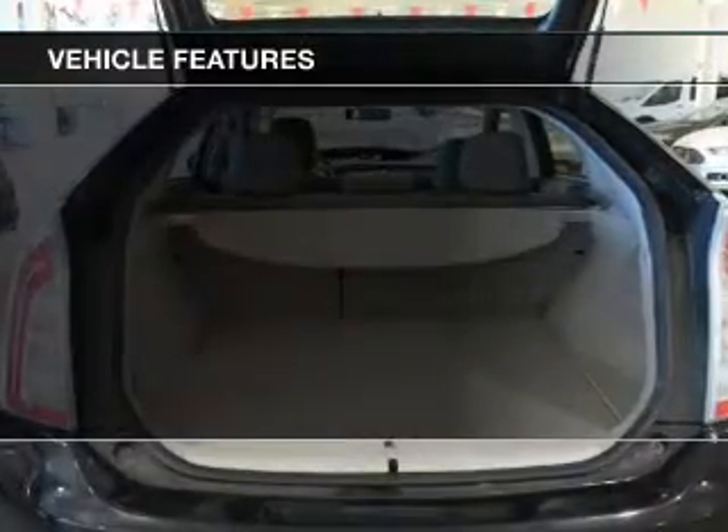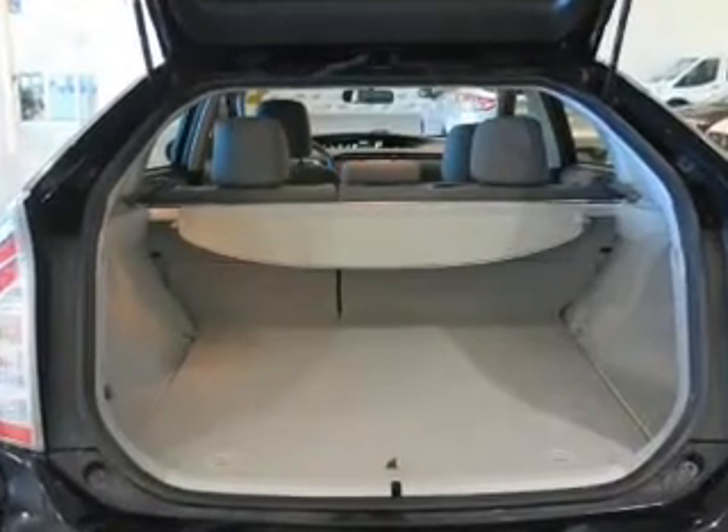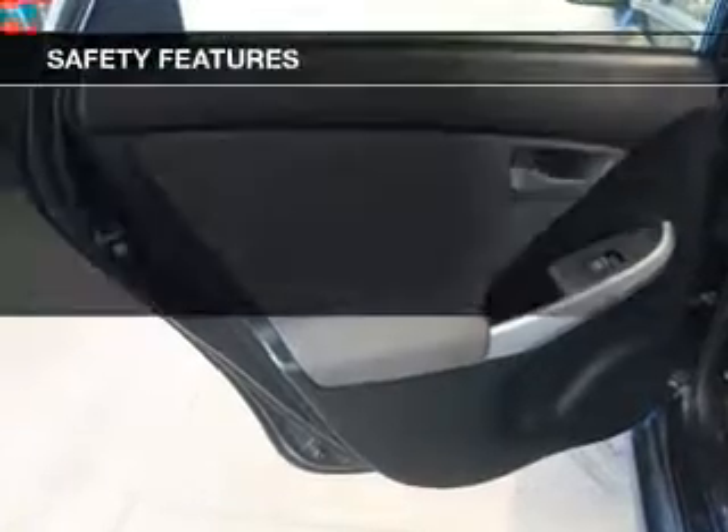Steering wheel controls, aluminum rims, automatic climate control, a spoiler, cruise control, and keyless entry.